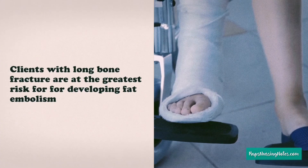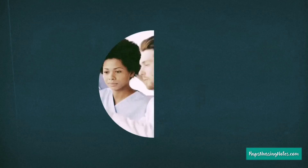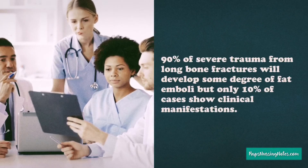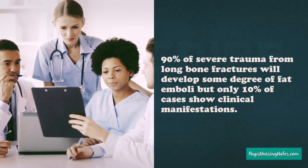Number 2. Those clients with long bone fractures are at the greatest risk for developing fat embolism. Number 3. 90% of severe trauma from long bone fractures will develop some degree of fat emboli, but only 10% of cases show clinical manifestations.